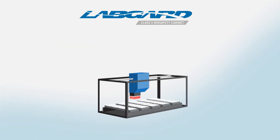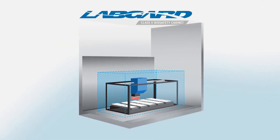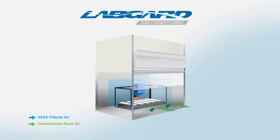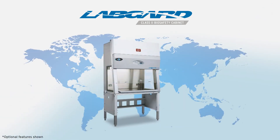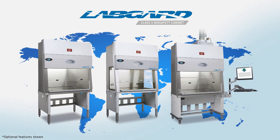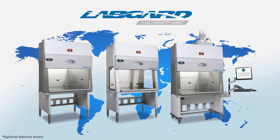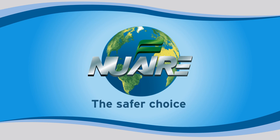Our cabinet designs are constantly evolving. If you have a specialized biocontainment need to house large automation equipment or specialized workflows, NuAir can create custom oversized cabinets specifically for your unique needs. From industry to industry, or continent to continent, the NU543 family adapts to meet your requirements wherever they lead. Choose NuAir as the safer choice.